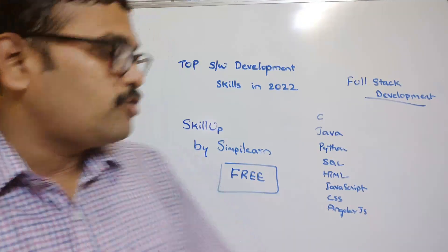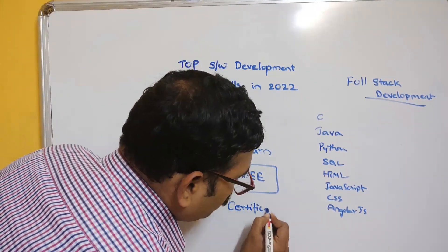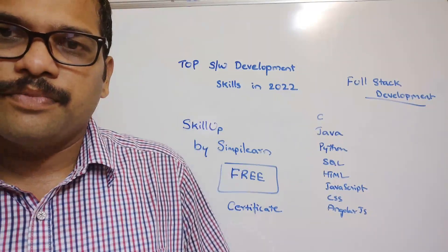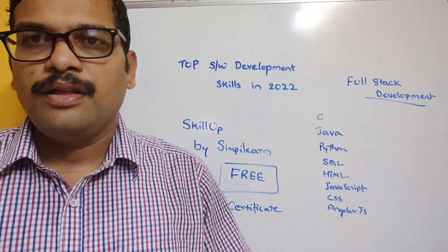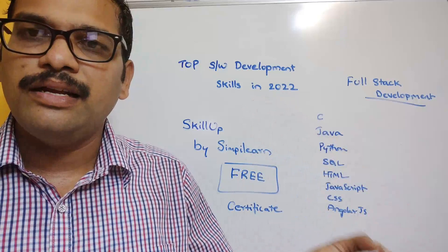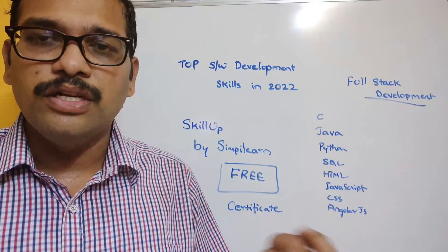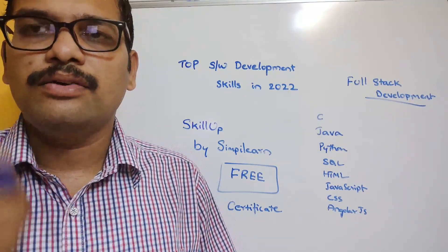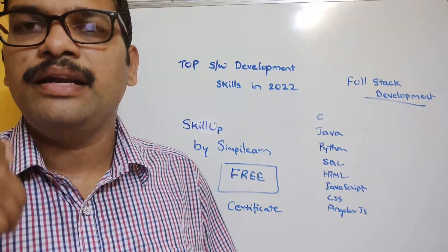The third question is about certificates. After completing a course, you will receive a course completion certificate that you can add to your resume. All courses are self-paced, meaning pre-recorded videos. All you need is a device and internet connectivity to learn anywhere and anytime.